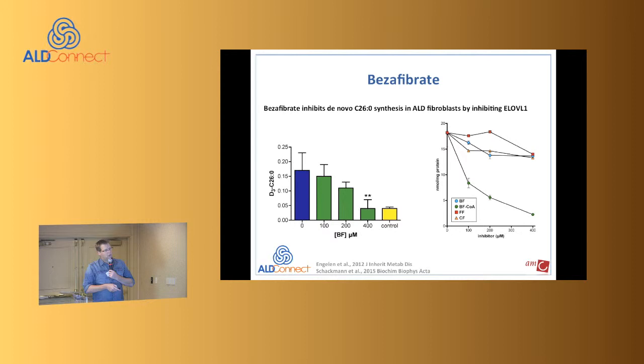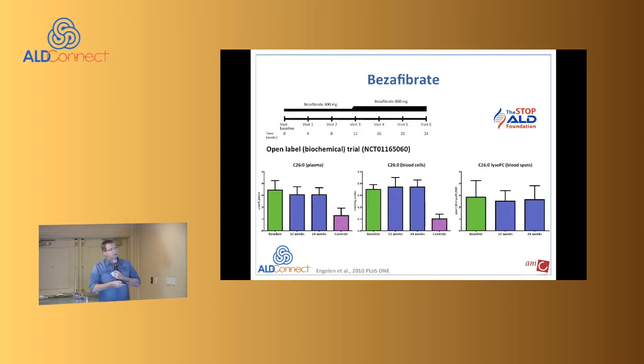At 400 micromolar of bezafibrate, you get total normalization of C26 synthesis. We found a reduction of C26 in patient fibroblasts, set up an enzyme assay, and directly demonstrated that it's the CoA ester of bezafibrate that inhibits the enzymatic activity of ELOVL1. Mouse studies were unrevealing — we later found that guinea pig models are needed for fibrate studies in ALD, but there's no guinea pig ALD model. Since bezafibrate has been used clinically for over 30 years, we went directly to patients.